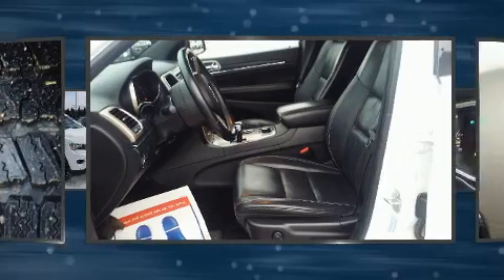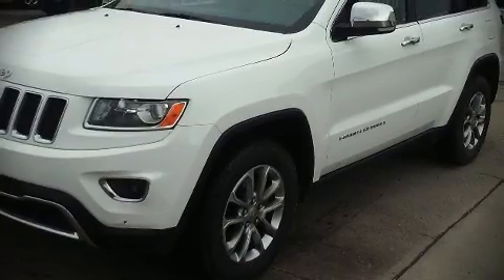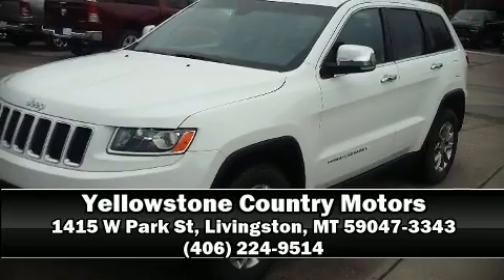Brake Assist technology provides extra pressure when applying the brakes. Please don't hesitate to give us a call.